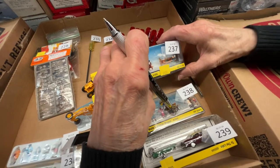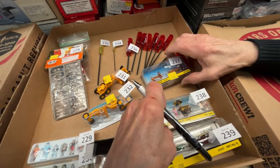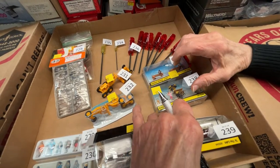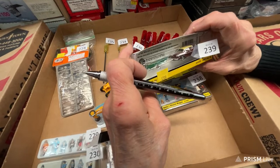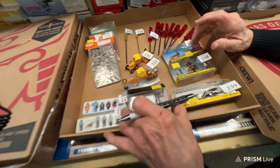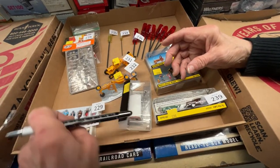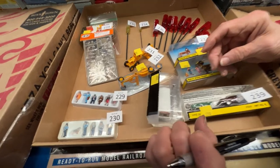Number 237 is people outdoor picnicking for $10. Number 238 is Wally's Wiener Wagon for $12. Number 239 is 'Take it to the Lake' — a car with a boat — for $12. Number 233 is the milkman for $10. Numbers 229 and 230 are each $10.